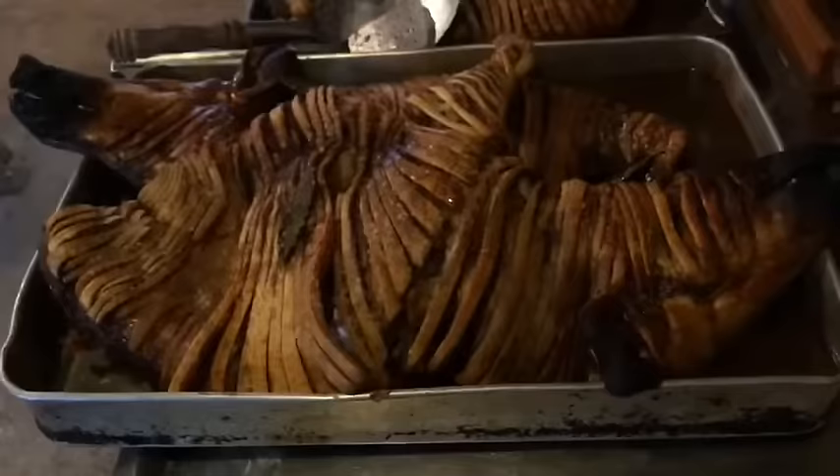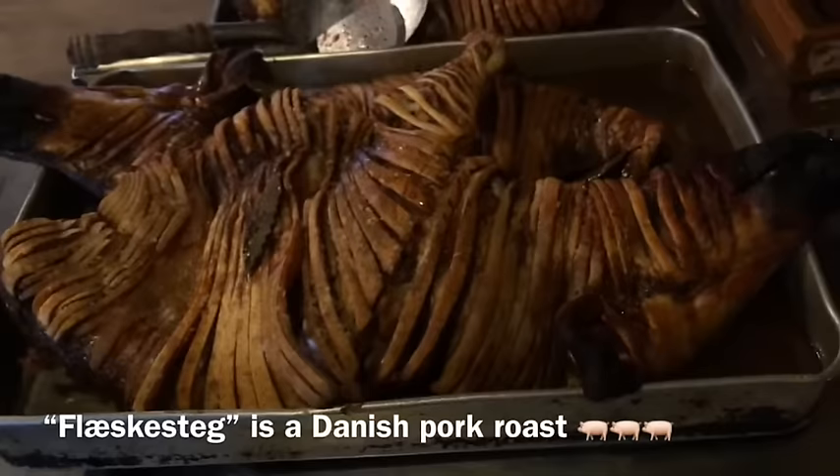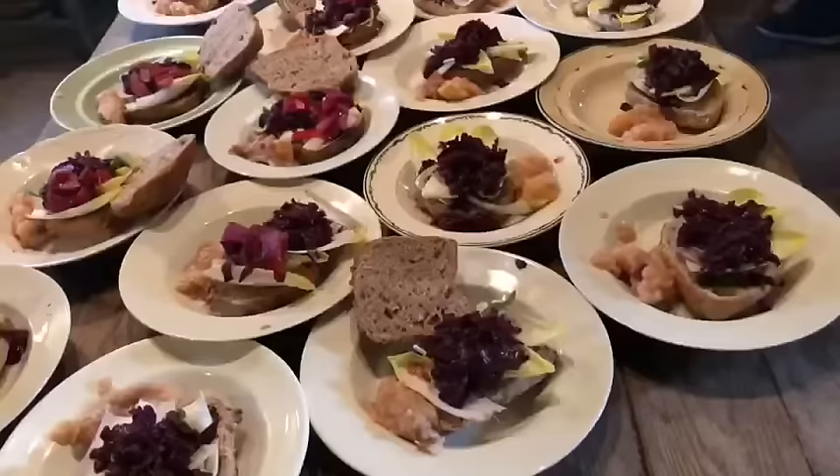Here you can taste the traditional Danish roast, flæskesteg. It's made in a special way here where you have the head and everything. It looks so delicious.